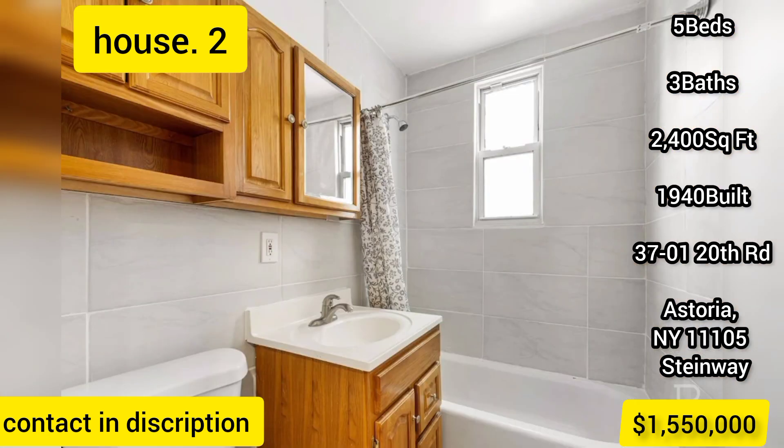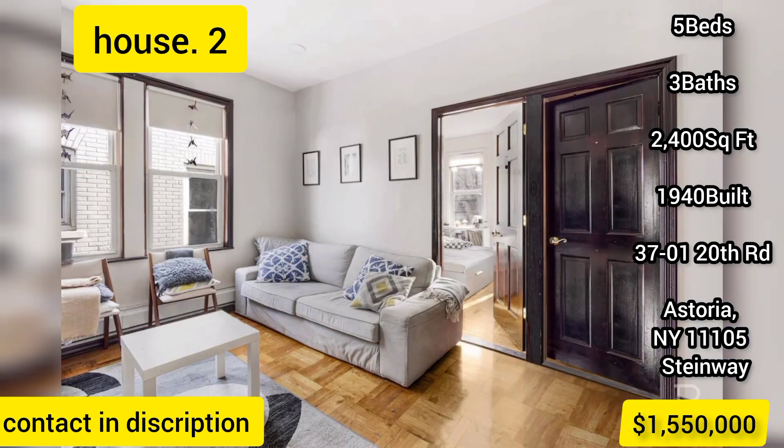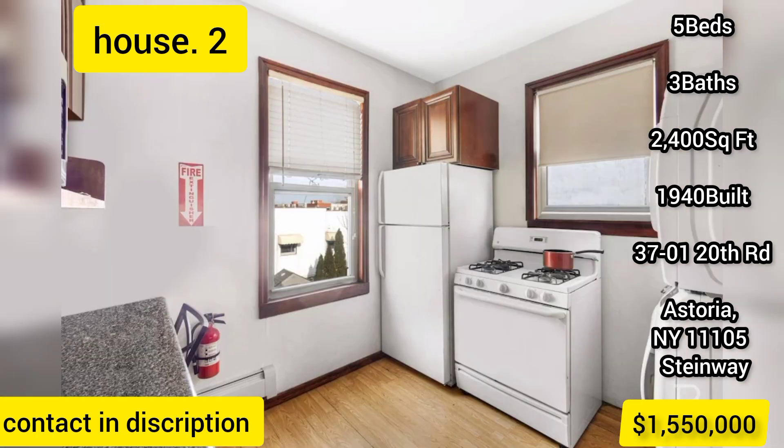The first floor includes a five-room, two-bedroom unit with a private exit to a fenced garden, plus space for three cars. The second floor includes a three-bedroom unit and a finished basement with washer and dryer.